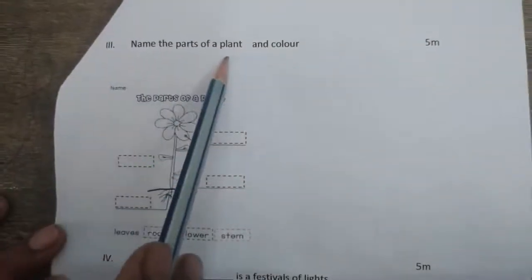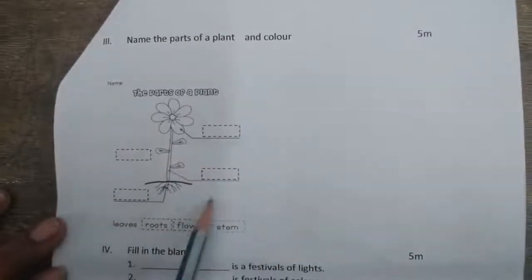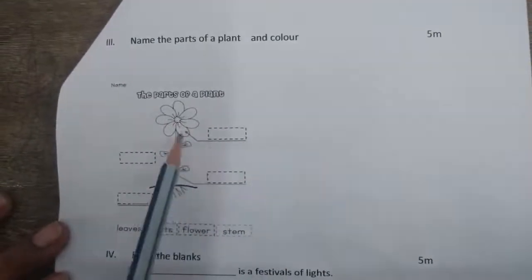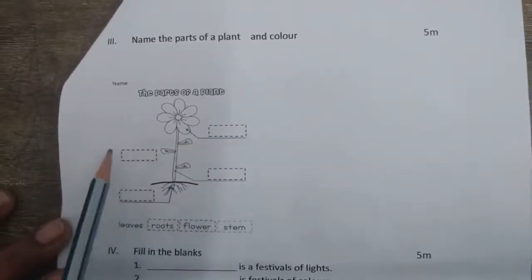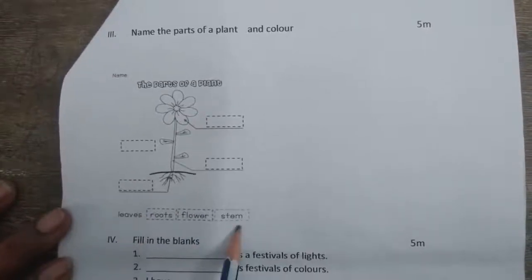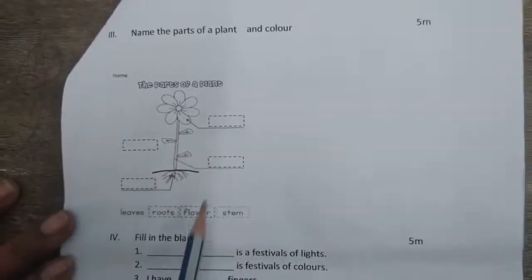Next bit: name the parts of a plant and colour. Here I have given one picture of a plant. You have to identify the part and write the names. If you don't know the spelling, a help box is given here — you can select from it and write it.